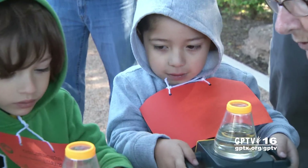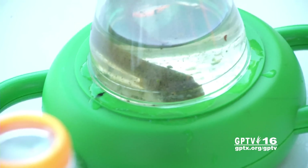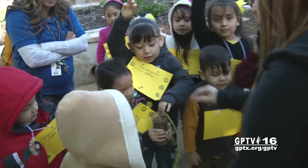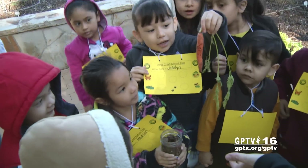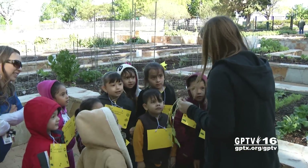Oh, you got a big one. At this stop, it's all about the wildlife that lives in ponds, like tadpoles. You can pull it out. Everybody watch. Look, it's a carrot. Later on, they get to sample some freshly grown veggies.